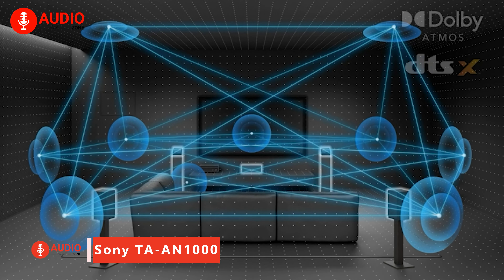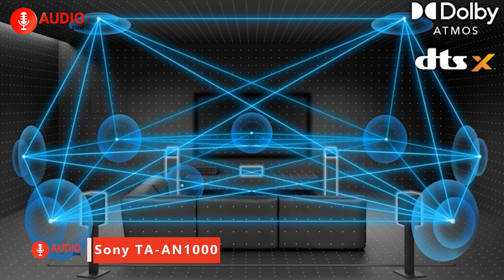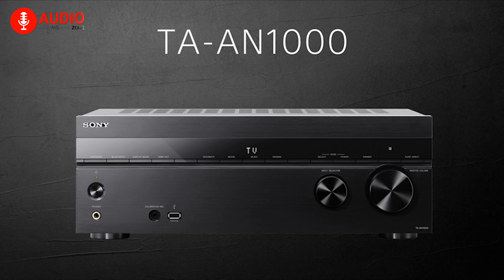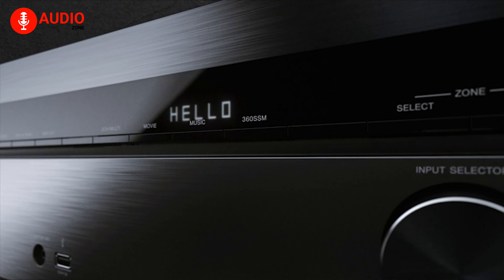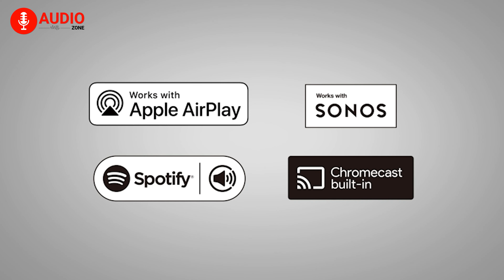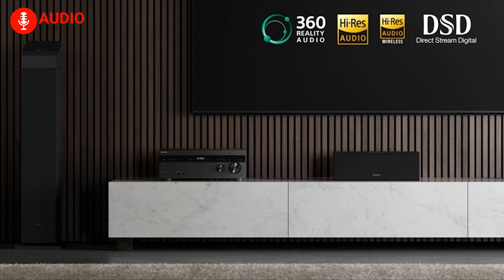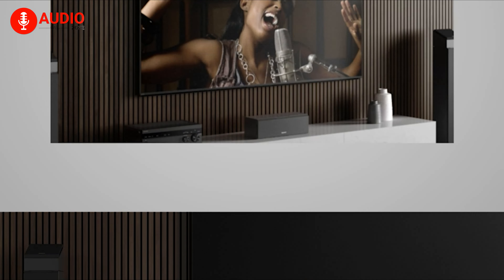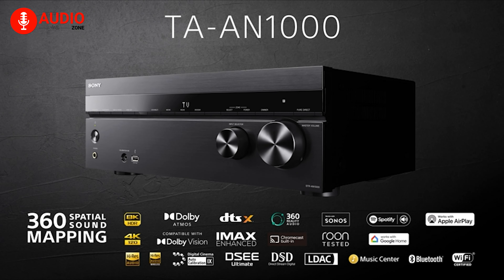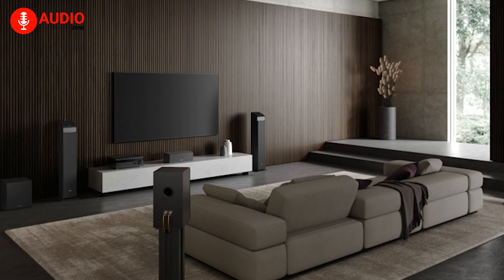Offering immersive 360 spatial sound mapping that adapts to your room's acoustics, along with support for Dolby Atmos, DTS-X Pro, and the latest 8K HDMI specs, the Sony TA-AN1000 AV receiver delivers a spectacular cinema-quality surround sound experience. With auto-calibration to optimize connected speakers and streaming options like Chromecast, AirPlay 2, and Spotify Connect built-in, this future-ready device provides unmatched dynamic picture quality via leading HDR formats and acoustic center sync with Bravia TVs. Making the TA-AN1000 one of 2023's best choices for discerning home theater aficionados seeking an enveloping entertainment upgrade.